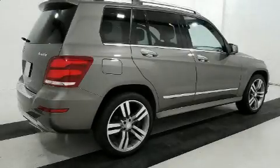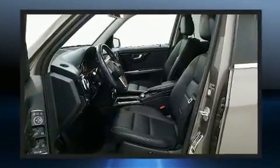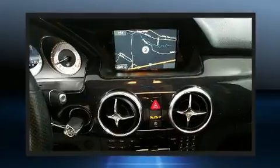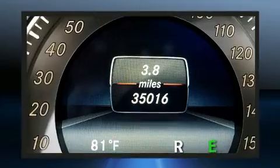With just over 35,000 miles on the odometer, this four-door sport utility vehicle prioritizes comfort, safety, and convenience. A 3.5 liter V6 engine pairs with a sophisticated seven-speed automatic transmission, and for added security, dynamic stability control supplements the drivetrain.